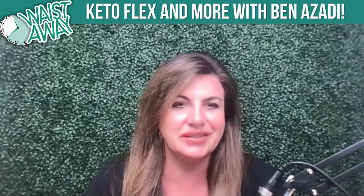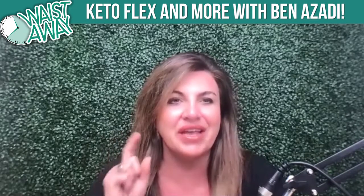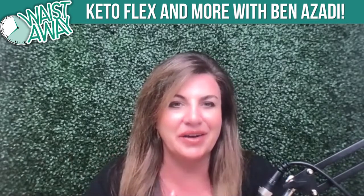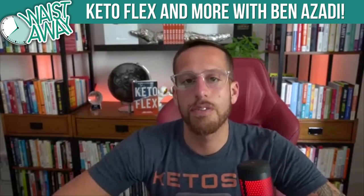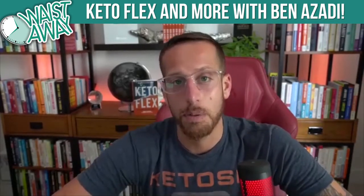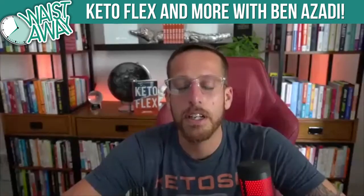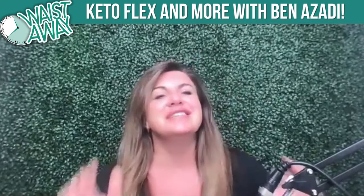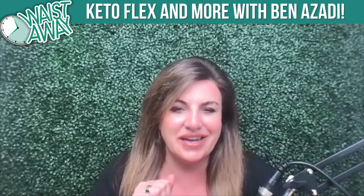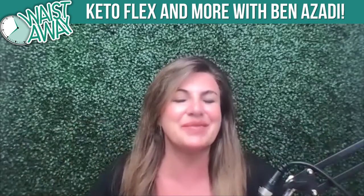I have not tried hydrogen water yet, so I'm going to go buy a machine on Amazon. Do you have a specific brand you love? I use the one from Synergy Science — they make a great one called Echo. I interviewed their founder, Paul Barattiero, who is one of the leading researchers on hydrogen water. I can introduce him to you if you want. Is there anything I haven't asked you that you want listeners to know about ketosis or keto flex?